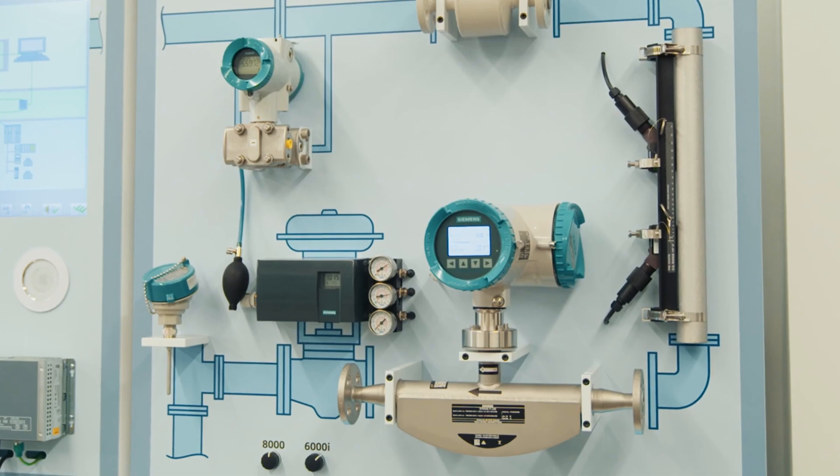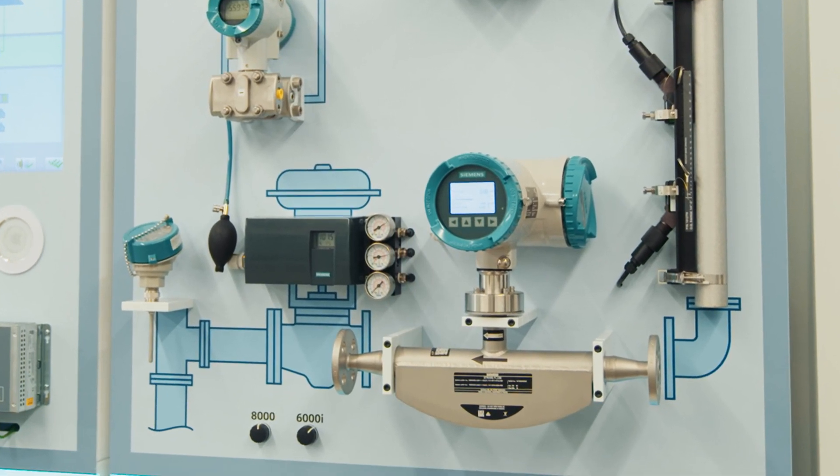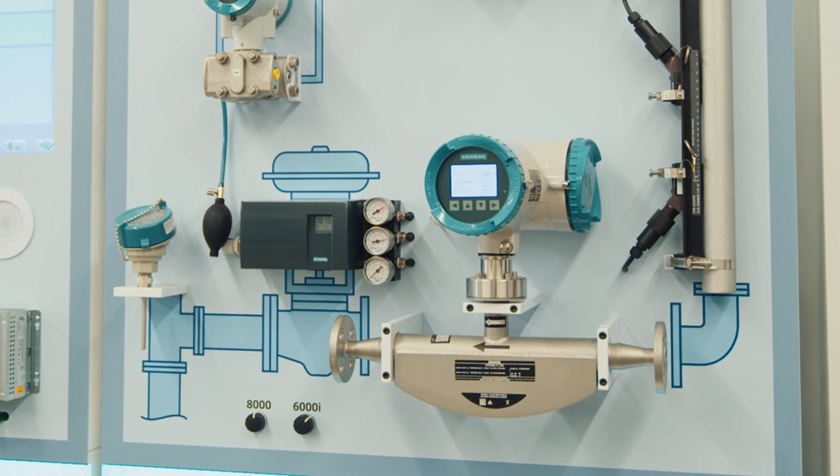Therefore, it can measure liquids and gases in the same meter. It also has the added advantage that you can also measure density and temperature with the same meter without changing.